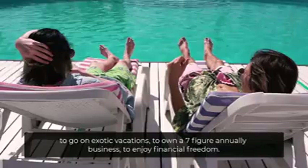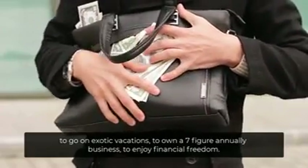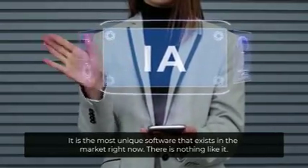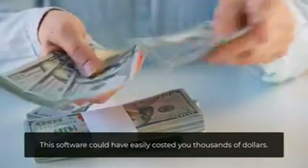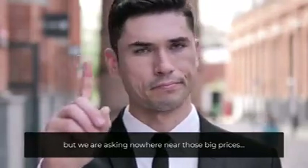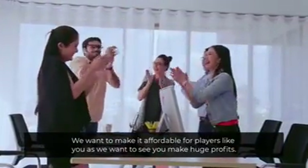To live a dream lifestyle. To go on exotic vacations. To own a seven-figure annual business. To enjoy financial freedom. It is the most unique software that exists in the market right now — there is nothing like it. This software could have easily cost you thousands of dollars, but we are asking nowhere near those big prices. We want to make it affordable so we can see you make huge profits.